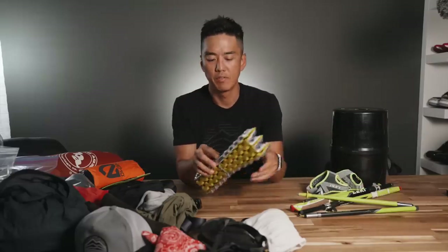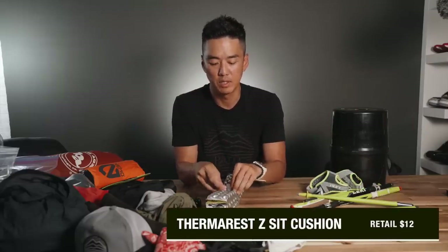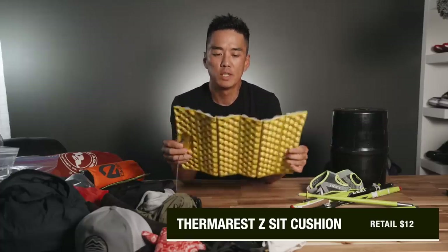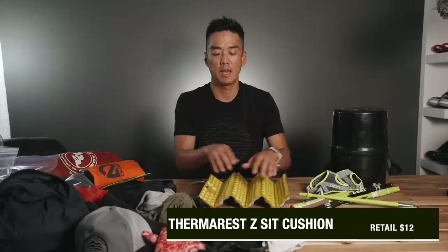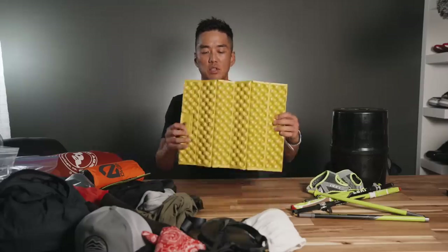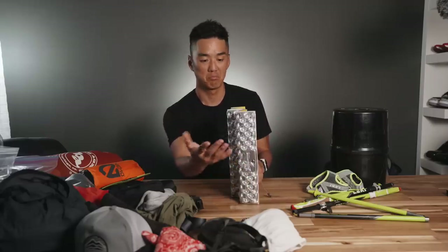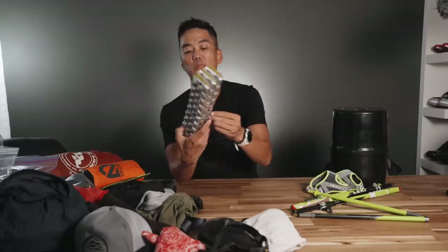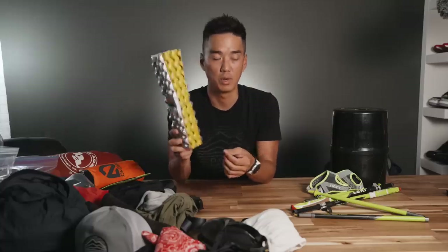Next up, we have the Therm-a-Rest Z-Pad. This was a recent decision, but once I figured out that it served multiple functions — including serving as a doormat for the tent area when you're getting in and out and putting shoes on, as well as blocking wind for your stove on windier days, and of course its intended use as a sit pad — and it's also incredibly light, I feel like this was a worthwhile thing to bring along.